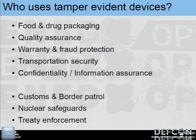So who uses tamper-evident devices? The answer is all of us — we just may not think of them as such. Food and drug packaging is one example. Fire extinguishers all have tamper seals on them; they're inspected for the fire marshal and then resealed to show they've been inspected.